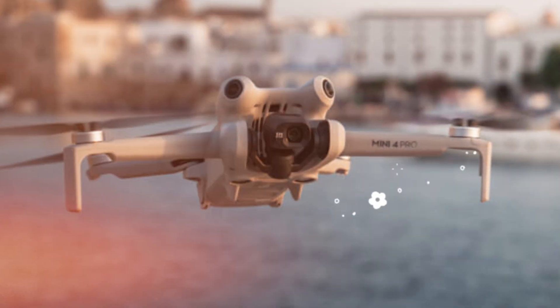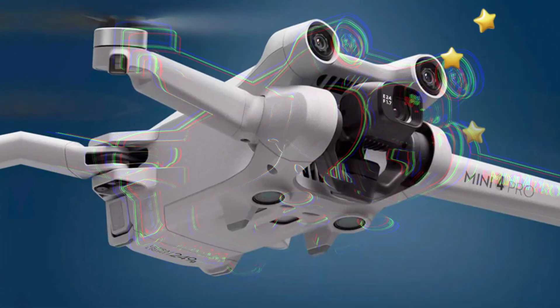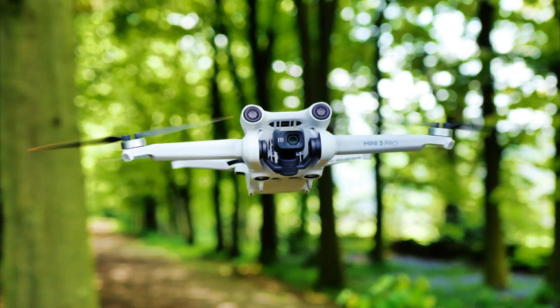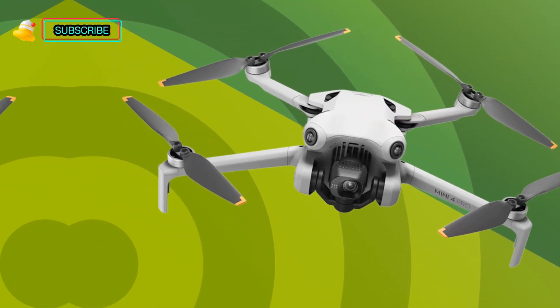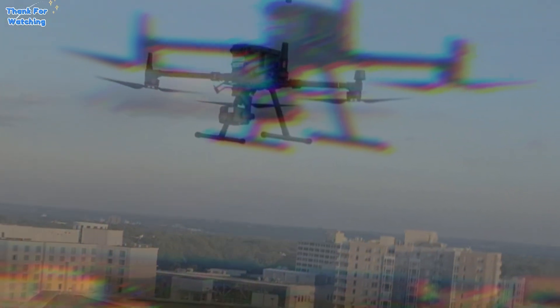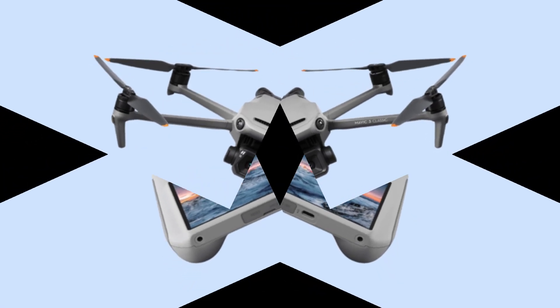As we await the official release of the DJI Mini 5 Pro, the possibilities for aerial photography and videography are truly limitless. This drone has the potential to revolutionize filmmaking, enhance real estate surveys, transform environmental monitoring, and elevate travel photography. The DJI Mini 5 Pro is set to redefine compact drone technology, offering unparalleled performance, intelligence, and portability. With its impressive capabilities, this drone will empower users to unlock new creative possibilities and experience aerial photography like never before.